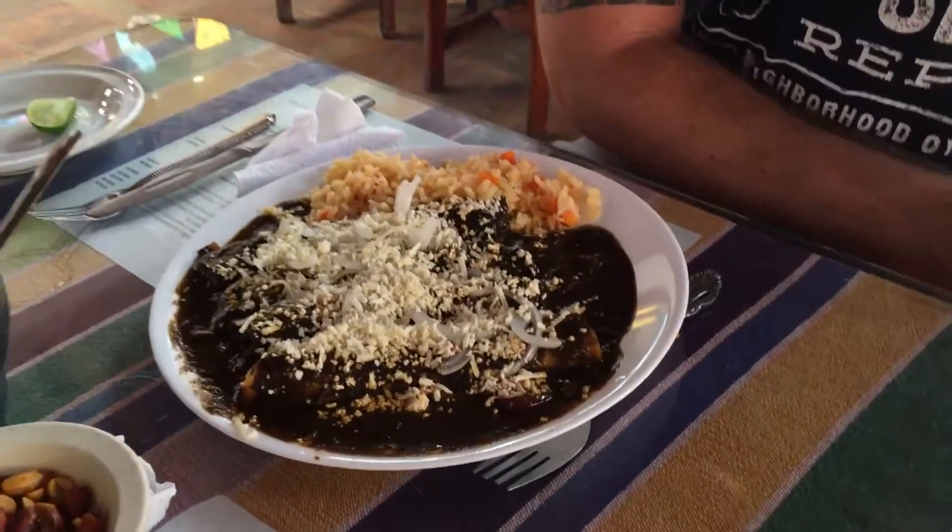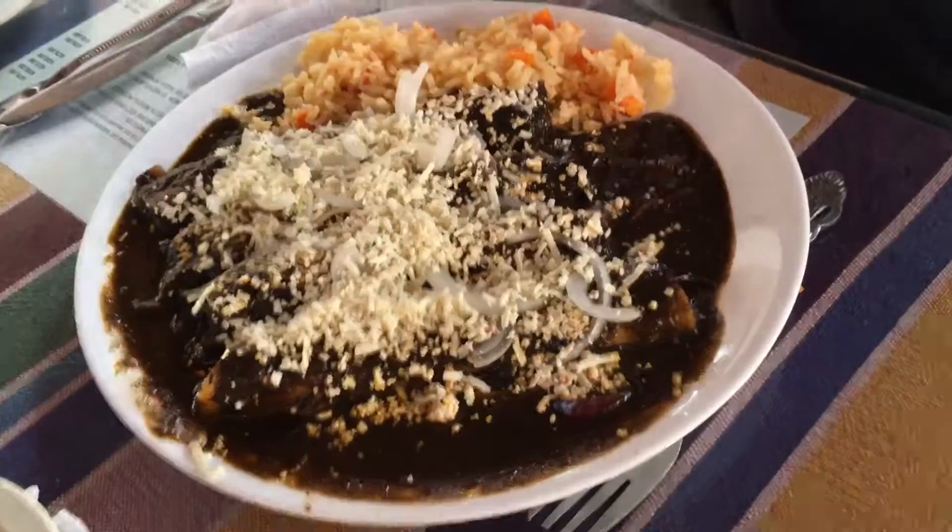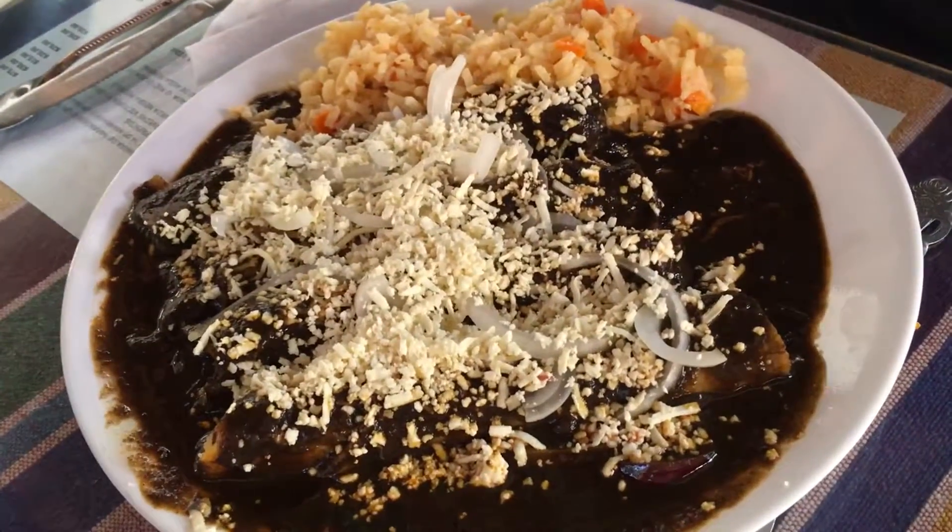Hey, look at this dish. It's deep-fried taquitos stuffed with chicken, covered with mole and a bunch of delicious Oaxacan cheese.